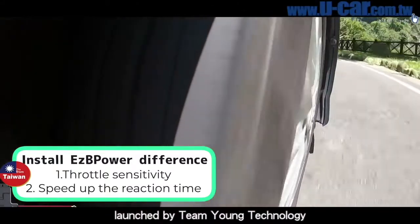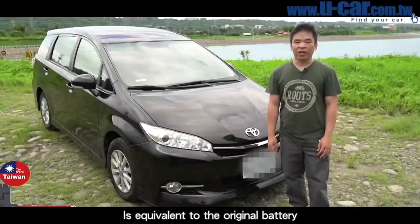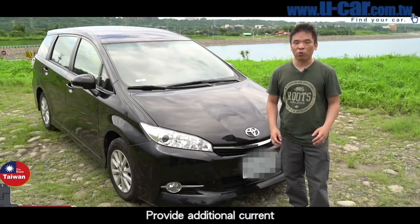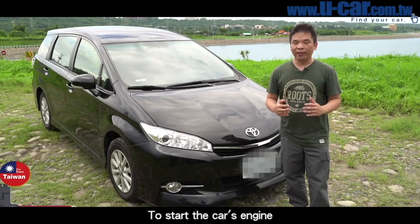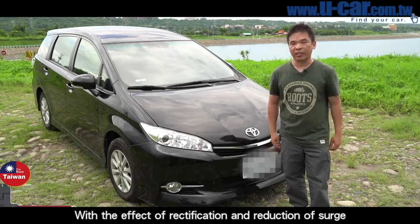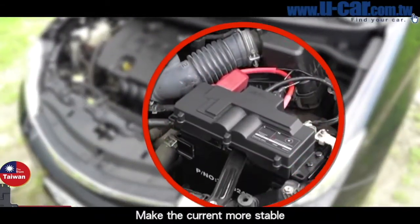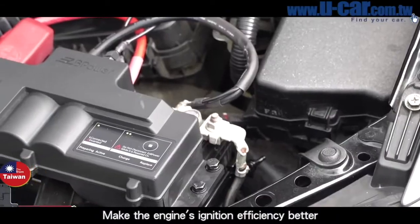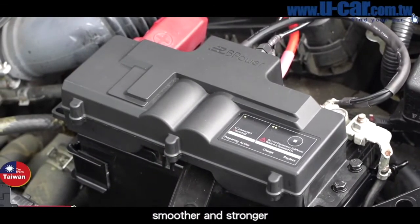This EZB Power product, launched by Team Young Technology, uses the characteristics of capacitors to provide additional current alongside the original battery. Even with an insufficient battery, it can generate enough current to start the car's engine. In theory, this product can also extend the life of the battery. With rectification and reduction of electrical surge, it makes the current more stable, improves the engine's ignition efficiency, and achieves smoother output — which is why the engine output becomes smoother and stronger.